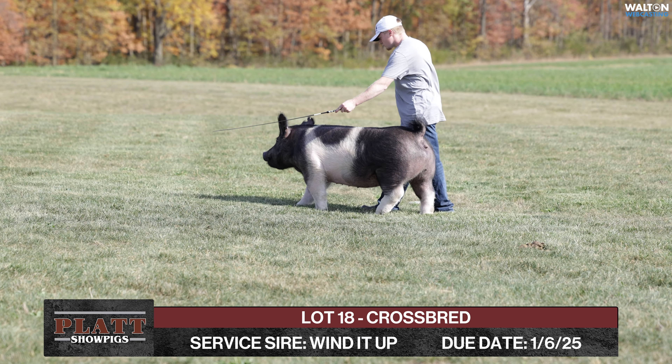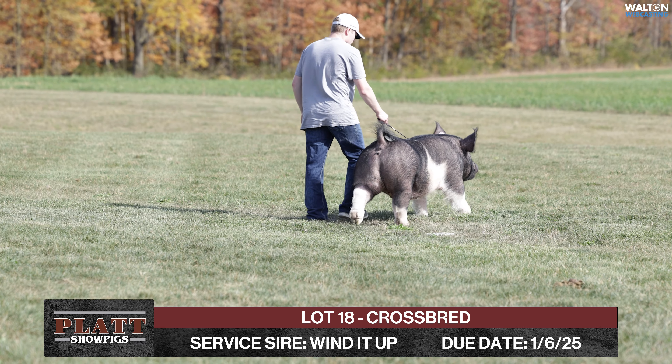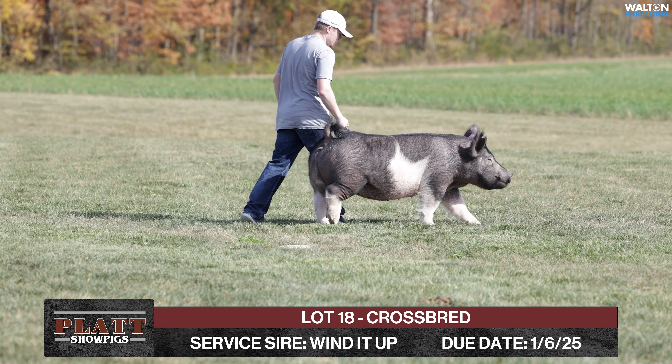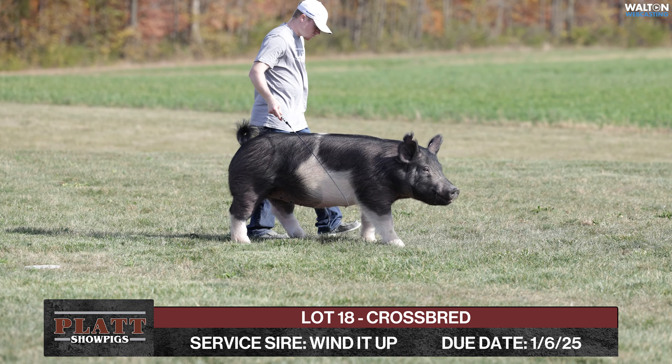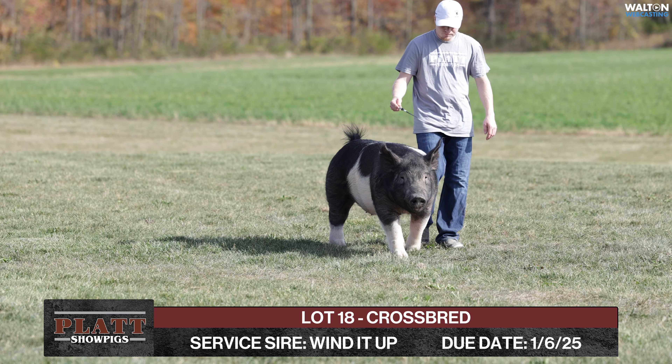This gilt here is one that's always kind of looked like this. Had a unique kind of a look from the side — very, very stout in her feature, but still attractive up front. Offers a little more length to the side, but still offers some shape and muscularity. Square enough, coming and going.